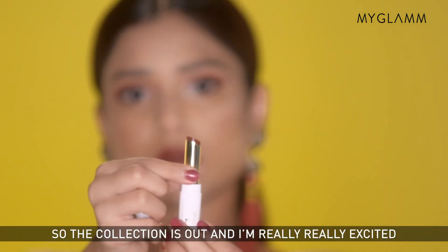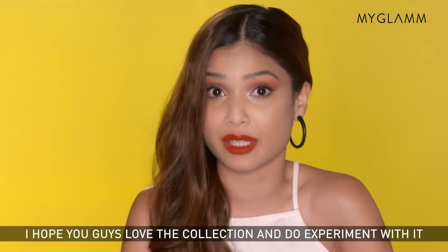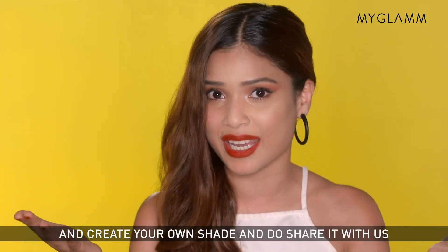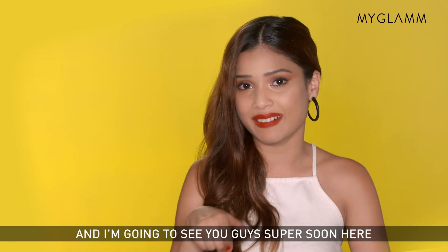The collection is out and I'm really excited for you guys to try it out. I hope you love the collection — do experiment with it, try out 2-3 shades together and create your own shade and share it with us. Enjoy the collection and I'm going to see you guys super soon. Bye!